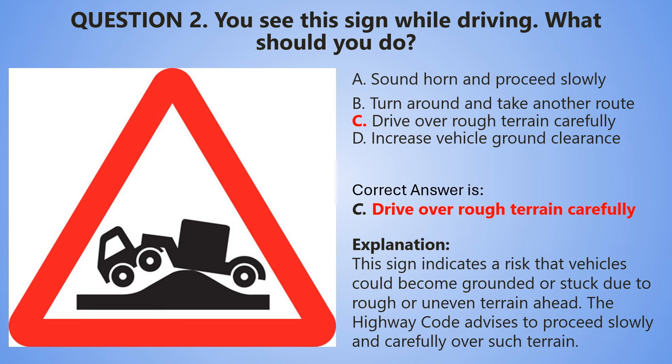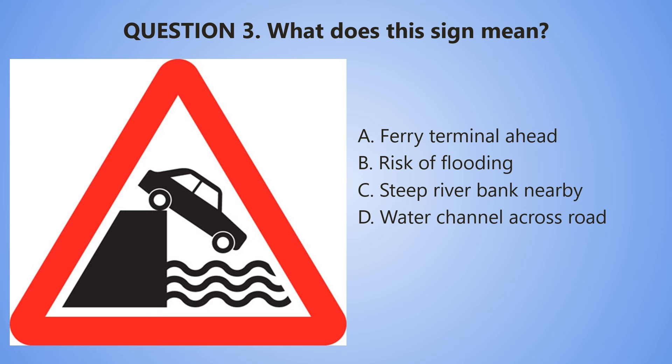Question number 3. What does this sign mean? A. Ferry terminal ahead. B. Risk of flooding. C. Steep river bank nearby. D. Water channel across road.